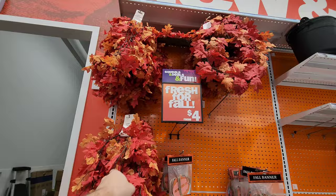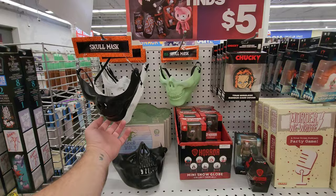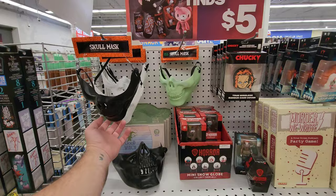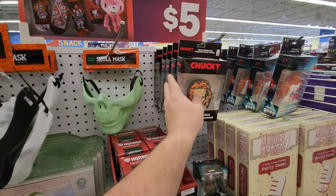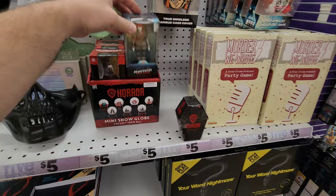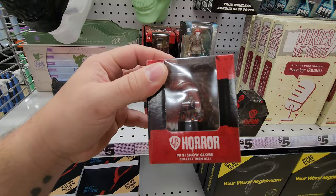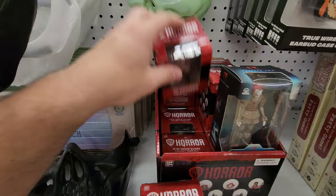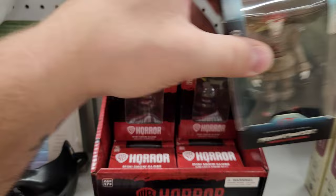These wreaths are four bucks, and there's a big sign that says 'Hello.' Look at these skull masks — white ones, black ones, and green ones that glow in the dark. And then there are true wireless earbud case covers with a chalky Halloween design — cool. They also have a party game called Murder We Wrote: A True Crime Podcast Party Game. And little vinyl figures — they have Friday the 13th, and mini snow globes. They have Nightmare on Elm Street and Annabelle — that's pretty cool.